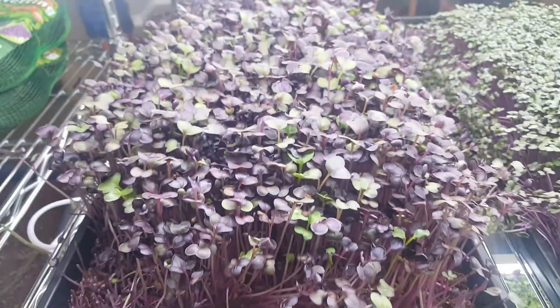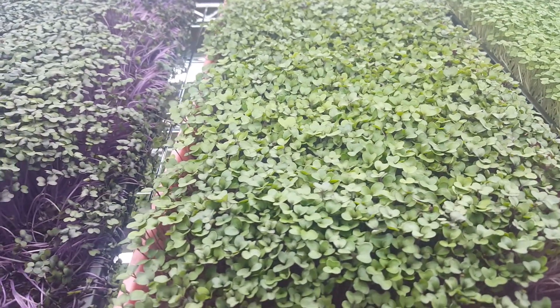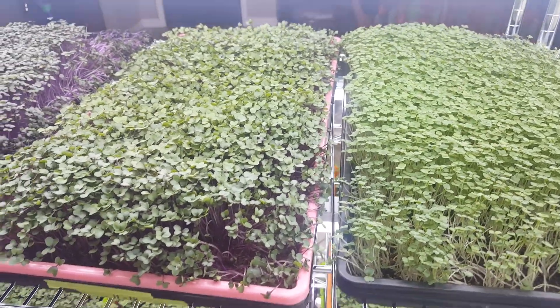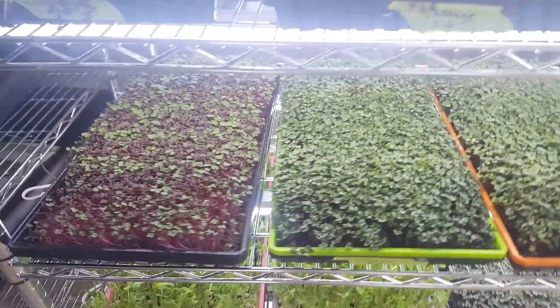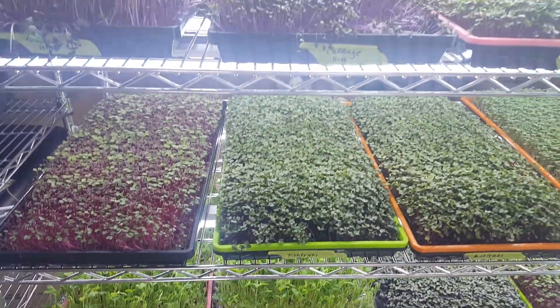From there you can add spinach, kale — there are a lot of great salad mixes out there. As far as fruits, I always like banana if I have kale, because kale has a really tough taste. Some people love it; to me it's kind of annoying.